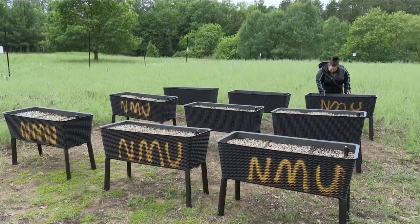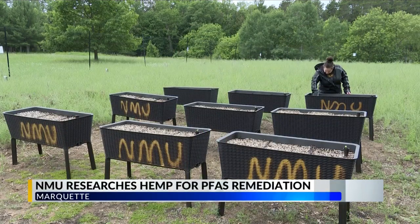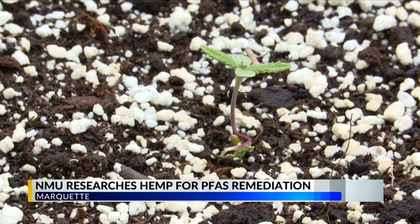And in other news, Northern Michigan University researchers are exploring ways to use hemp seeds to help remediate soil contaminated by PFAS. According to the EPA, scientific studies have shown that exposure to some PFAS in the environment may be linked to harmful health effects in humans and animals.